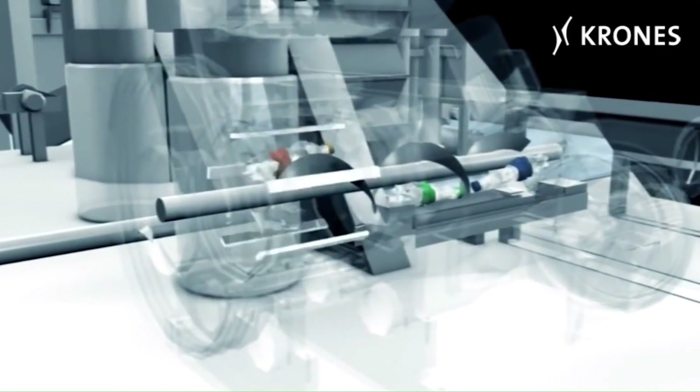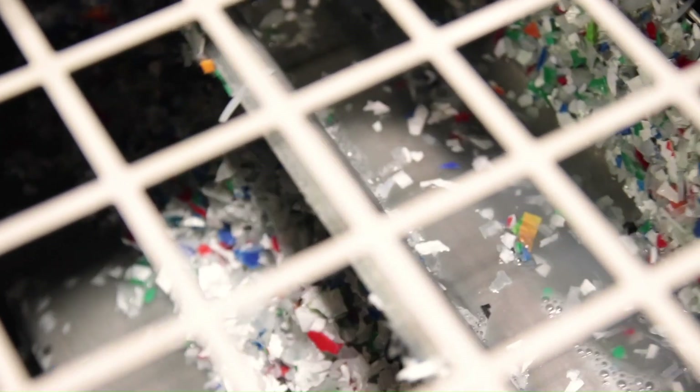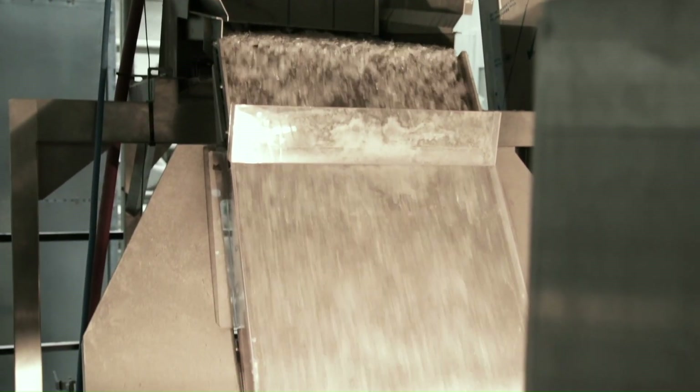After non-PET items have been removed, the remaining material is ground into flake. The flake then enters a hot, multi-staged wash process and then passes through a final optical flake sorter, ensuring the highest quality product.